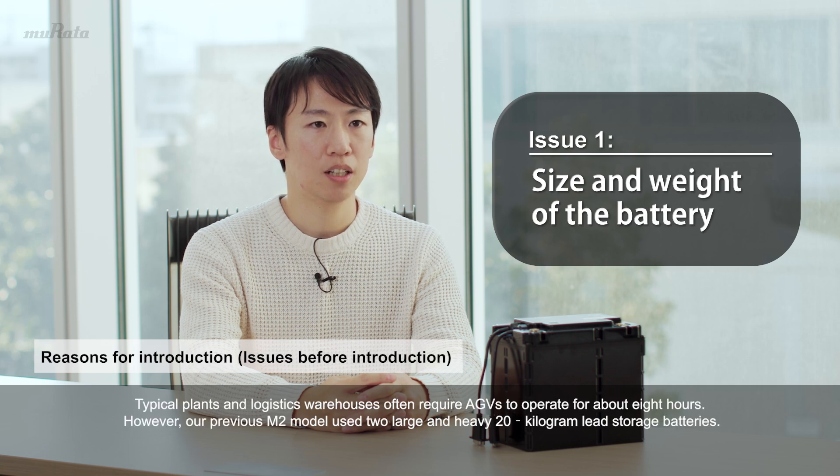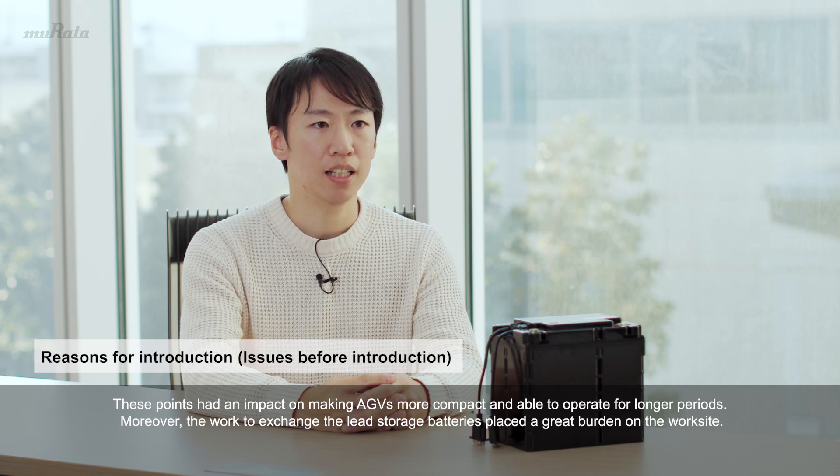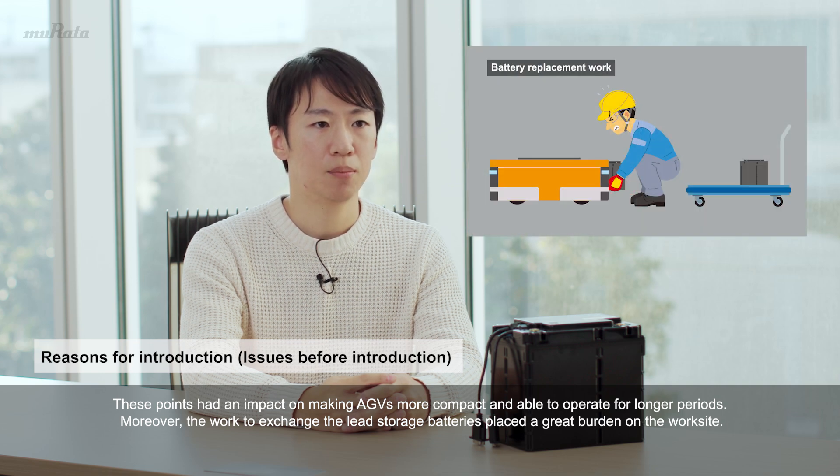Typical plants and logistics warehouses often require AGVs to operate for about eight hours. However, our previous M2 model used two large and heavy 20-kilogram lead storage batteries. These points had an impact on making AGVs more compact and able to operate for longer periods. Moreover, the work to exchange the lead storage batteries placed a great burden on the worksite.